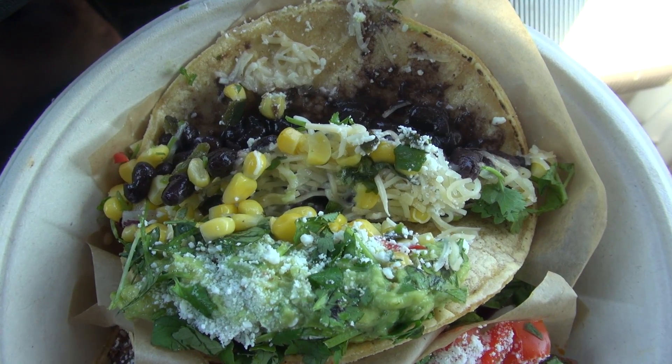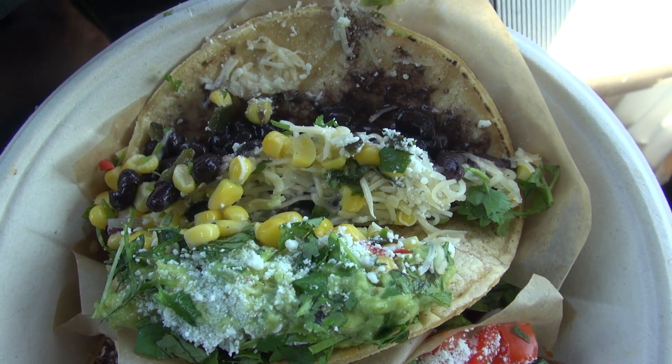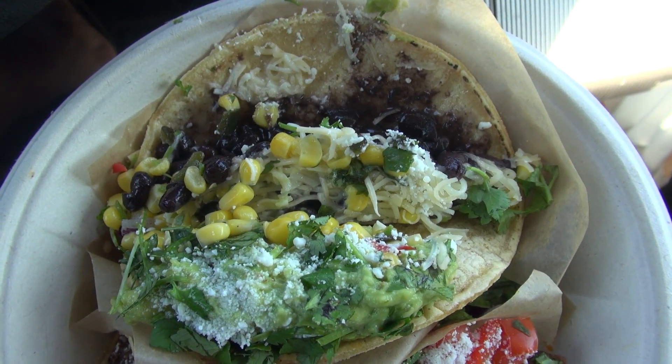We're gonna try one more taco for variety — the Bohemian Veg: shredded cheese, black beans, corn salsa, guacamole, salsa verde, minced onion, cilantro, and cheese. I figured this was a good variety option for those that don't want meat. Let's bring the camera over — it's a little messy. This is the last taco we're trying, but overall I think this has been a very positive trip.